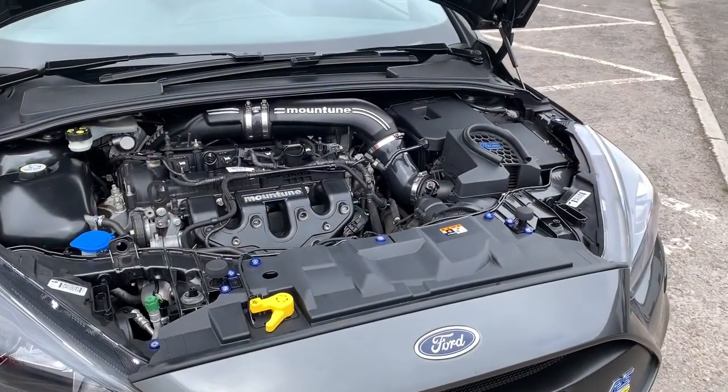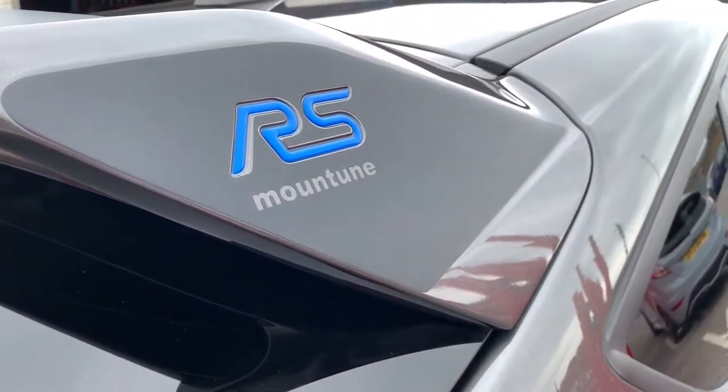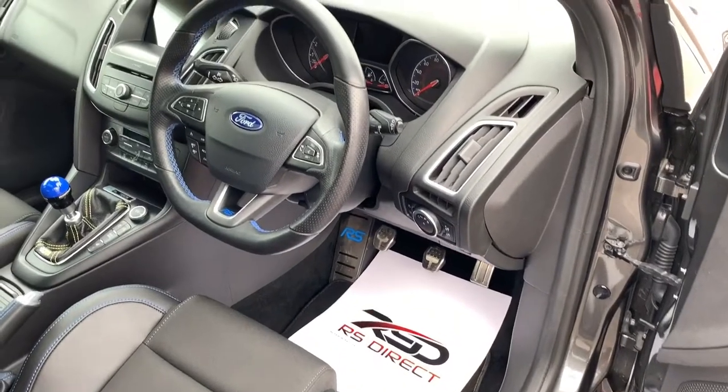Just a quick look under the bonnet there. This vehicle has got some very tasteful decals across the car.